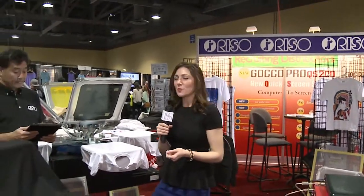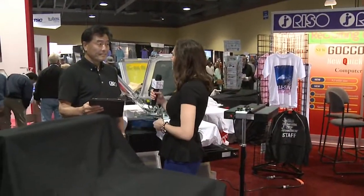We are here at RISO at ISS Long Beach. Joining me now is Hide Meyuma. Tell me a little bit about RISO.